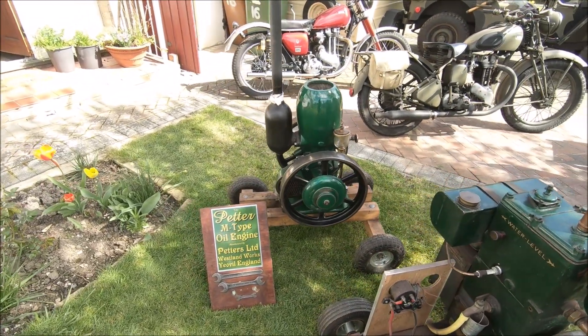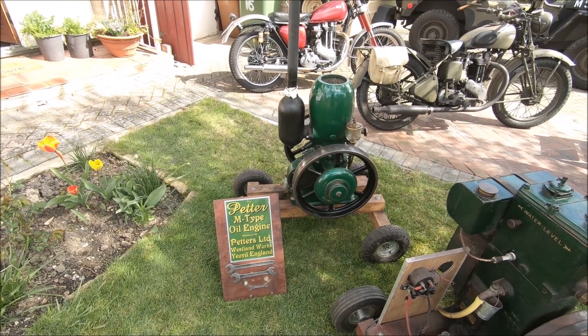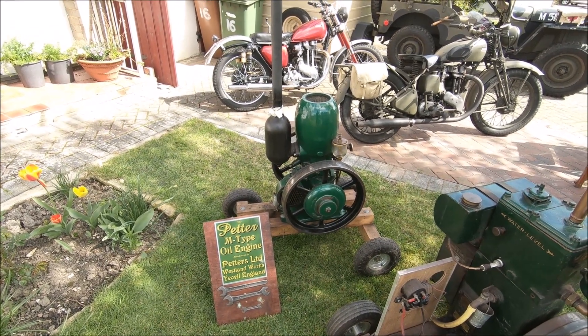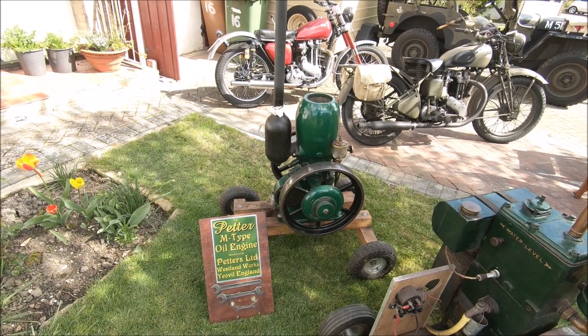1926 Petter M, 1.5 horsepower. In 2016, my wife and I won best in show at Great Dorset Steamfare with this engine, having purchased it from there as the UB4, a complete non-runner.